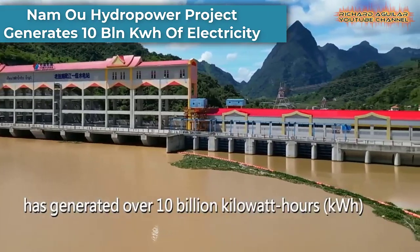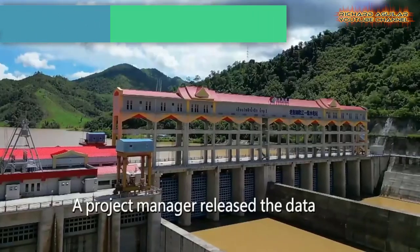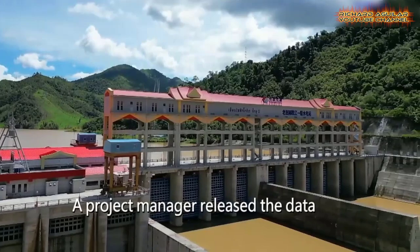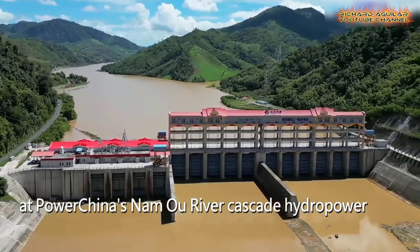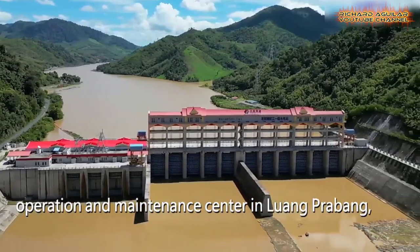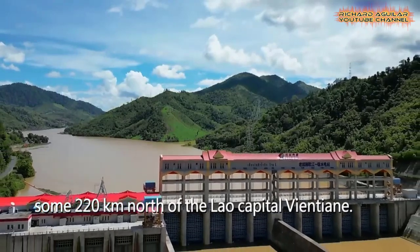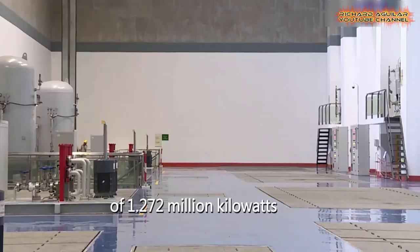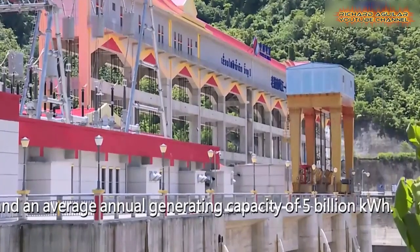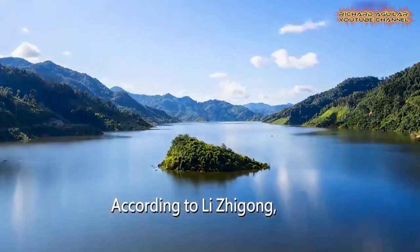The Namo River cascade hydropower project, developed by the Power Construction Corporation of China, has generated over 10 billion kilowatt hours of electricity. The Namo project includes seven cascade hydropower plants along the Namo River, which is the largest tributary of the Mekong River in Laos.